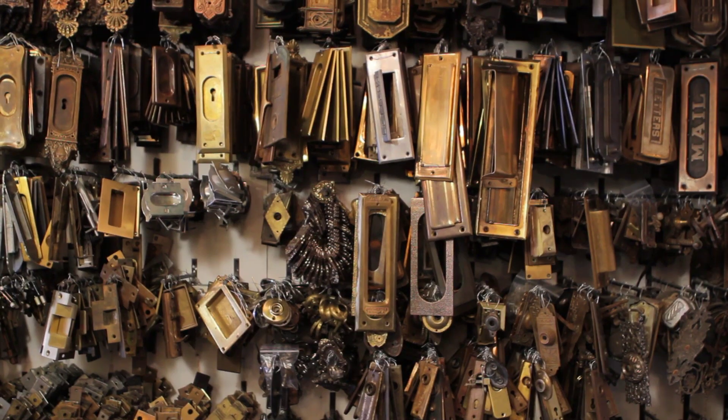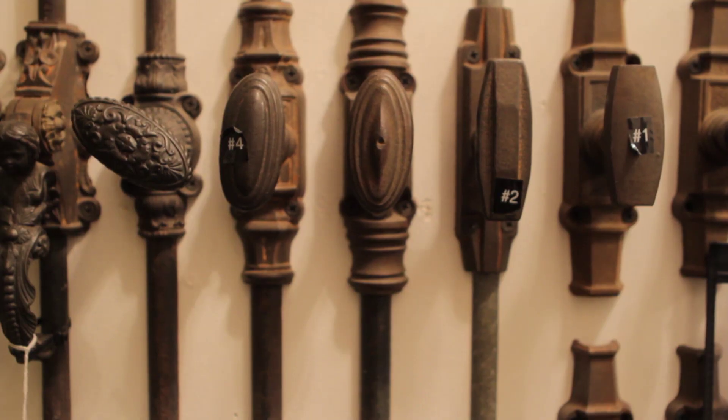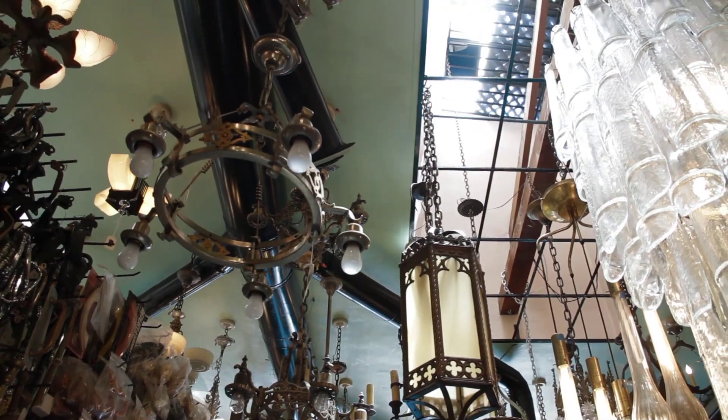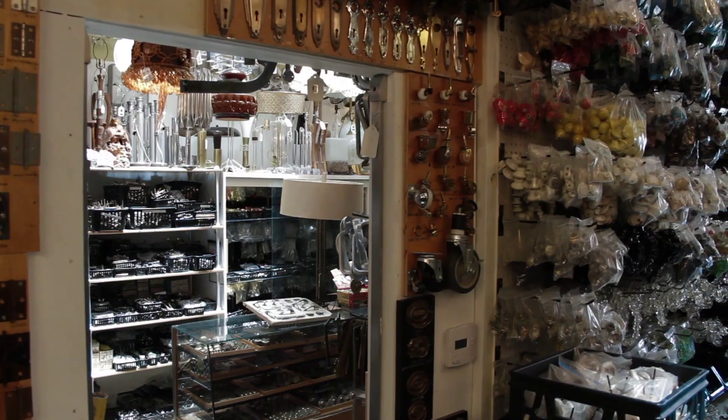This antique hardware store consists of over a million pieces of hardware for doors, windows, furniture, cabinetry, bath accessories, and lighting, dating from 1850-60 to about today. There's no other store like it in the world — in fact, there's no other place like it.